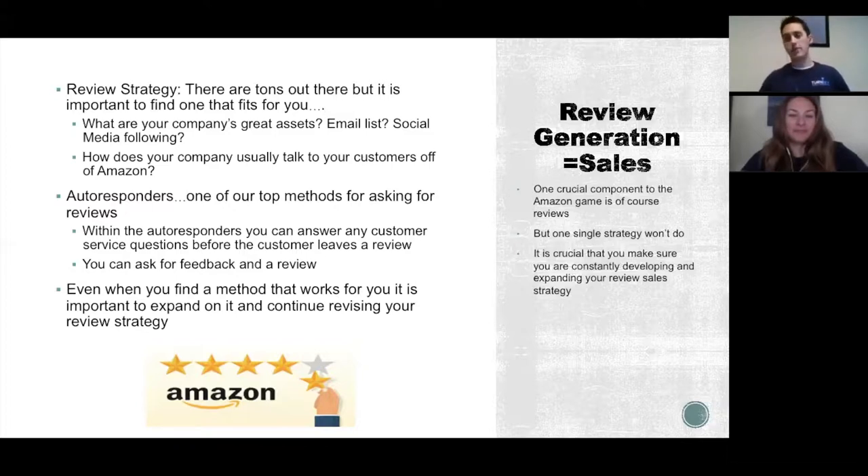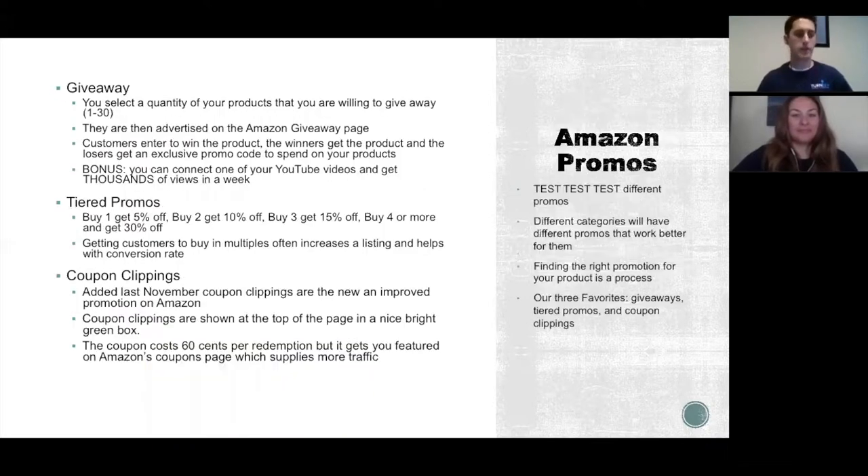Test out different stuff — there are a lot of ways to get creative. Once you find something that works, expand on it and do it a hundred times more. Basically, if you concentrate on the customer experience and deliver great customer service, the reviews will come naturally. Focus on building raving fans and the reviews will follow.